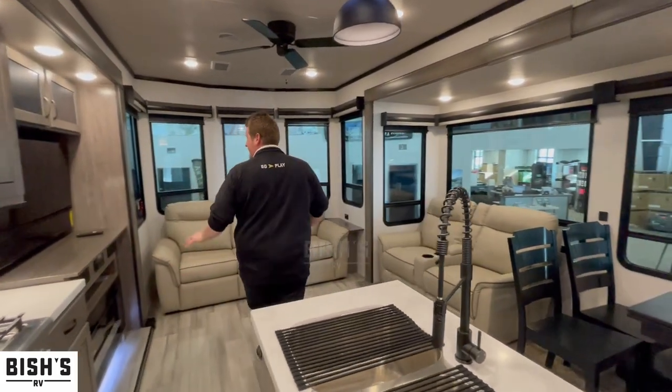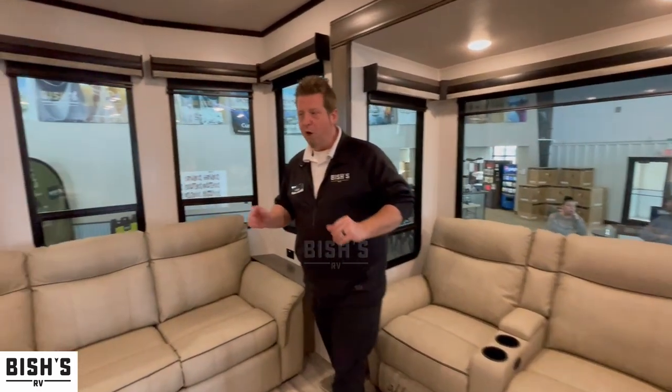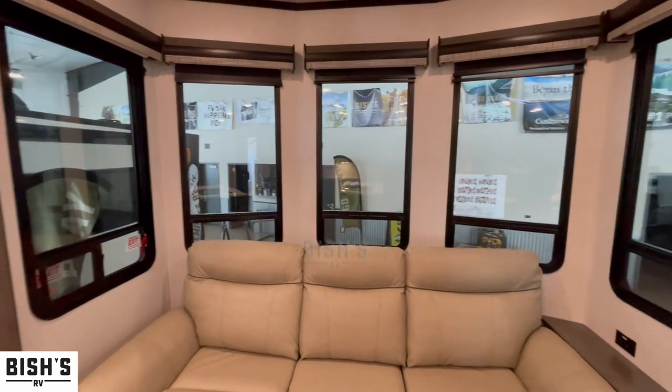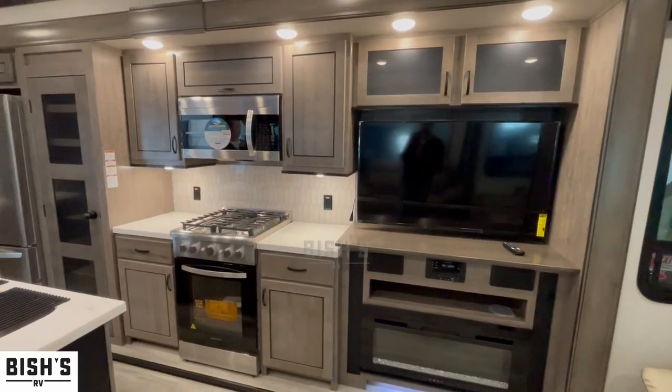Directly across from that, you have your 50-inch flat screen TV with a fireplace to give you that nice homey ambiance. Right above that, a CD-DVD player — that way you can relax, watch some movies, and hang out with the kids on those rainy days.